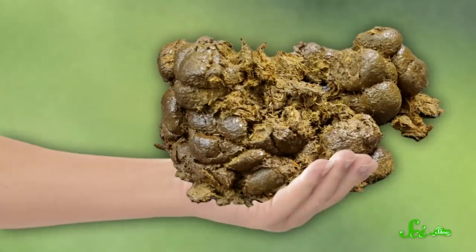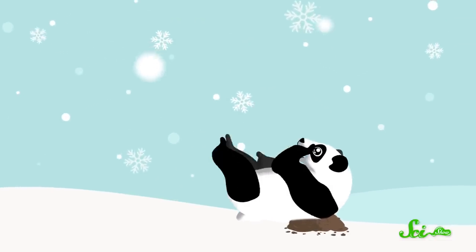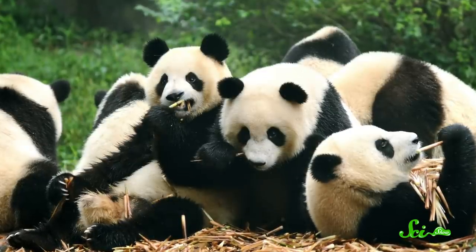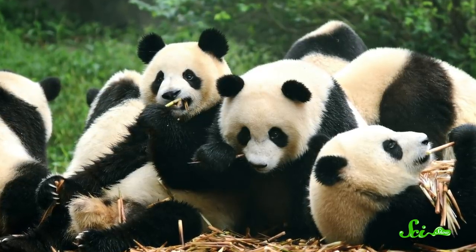If you give a pile of fresh horse poop to a panda, it'll probably just give you a funny look. Unless it's cold out, that is. If it's chilly enough, the panda might start to roll around in the poop and smear it all over itself. It's not because the poop is warm, but it does help pandas manage chilly temperatures in another way. Over the course of about 10 years, Chinese researchers studying the behavior of wild giant pandas noticed this weird poop-bathing behavior.